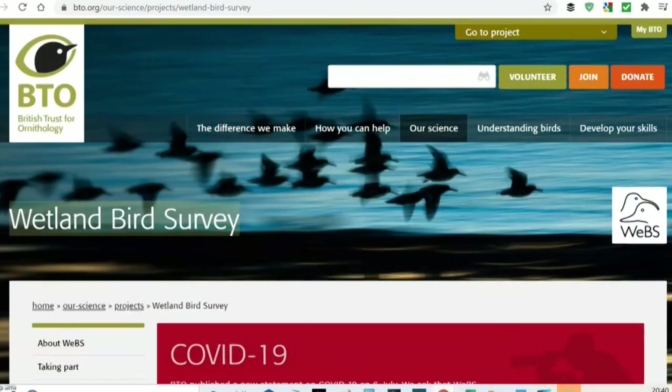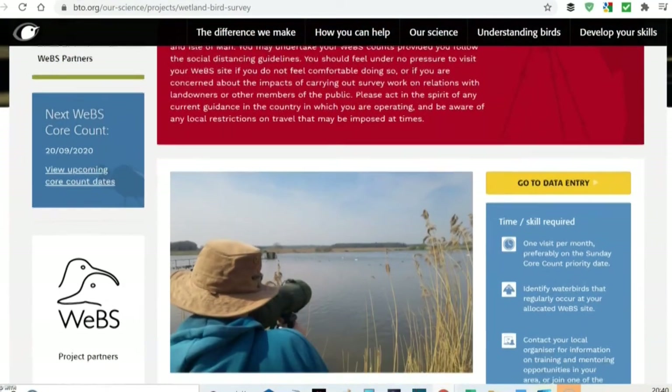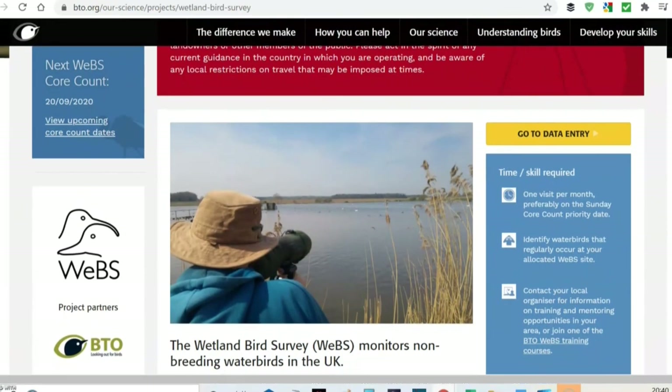You can help by getting involved in the wetland bird survey with the BTO to monitor wetland bird abundance. Visit the link in the description to get started.